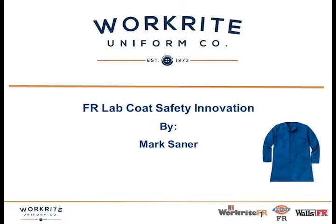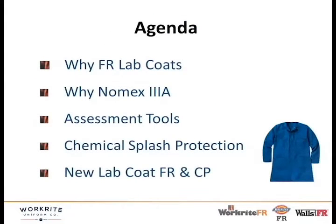Today I'm going to be talking about lab coat safety and new innovation — a new fabric that we've got coming out for a lab coat in the near future, and I think you'll find this very interesting. It's quite a good improvement on lab coats of the past.